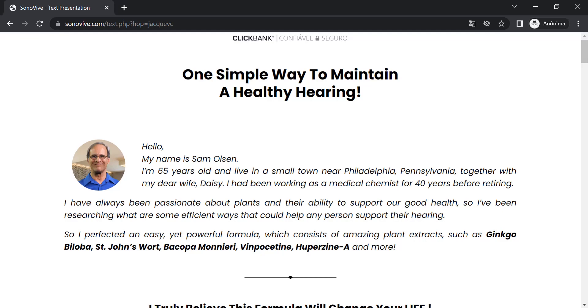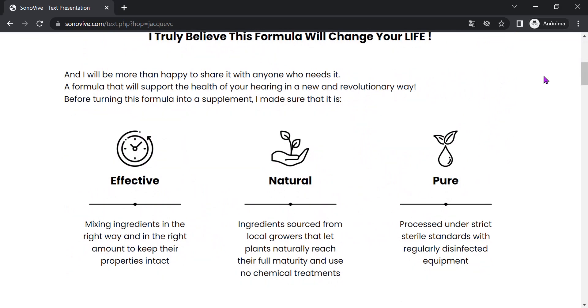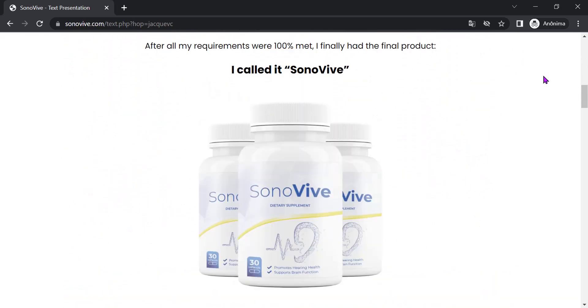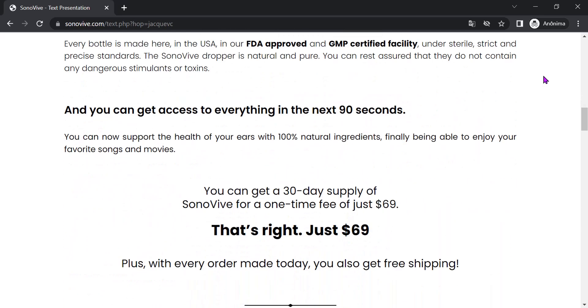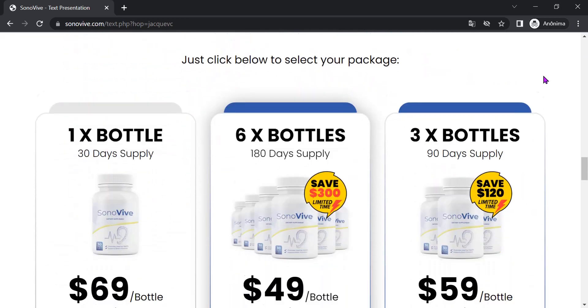Hello, everyone. We, news and reviews, have prepared a full review video with everything you need to know before purchasing Sonivive. Stay until the end of the video to get a very important tip when you acquire this desired product of the moment — Sonivive, which helps keep your hearing up to date.